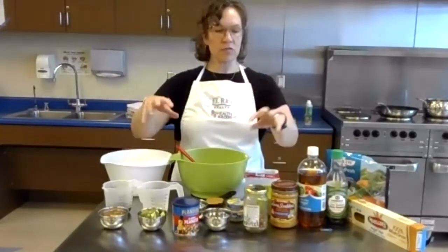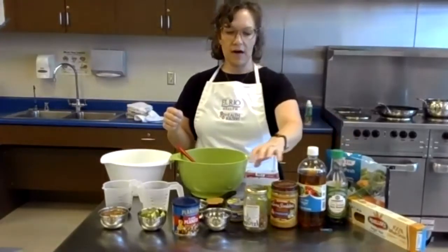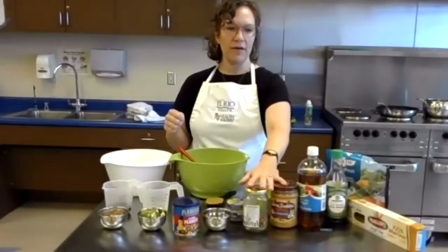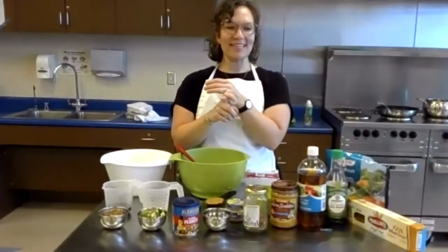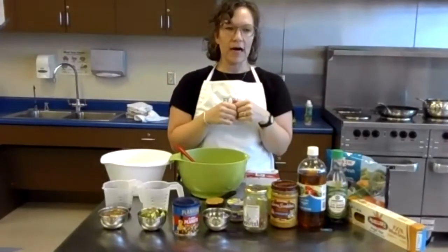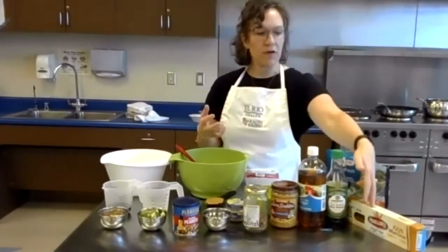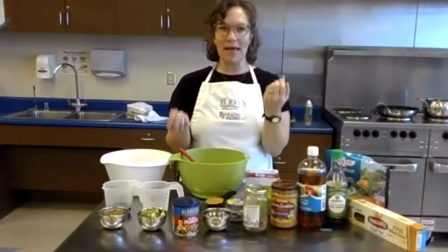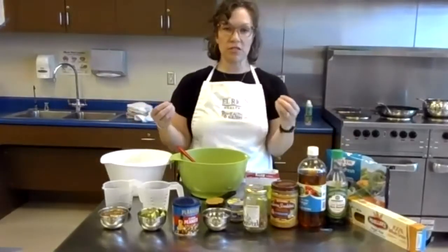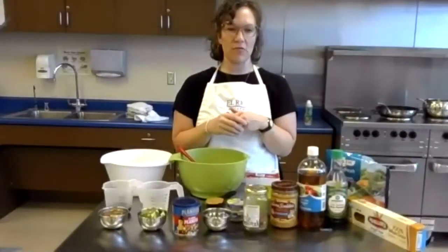Some pantry staples we tend to always have on hand: peanut butter, apple cider vinegar, soy sauce, and we're going to add a little bit of sugar into the sauce. It's really good to have pantry staples because you can stock up when things are on sale, keep them around since they won't go bad, and make all kinds of different meals. The frozen vegetables also make it really quick — just put those in the microwave and it all comes together fast on a weeknight.